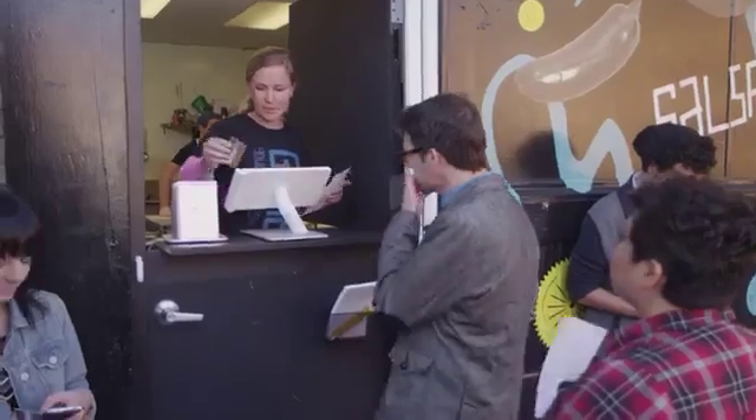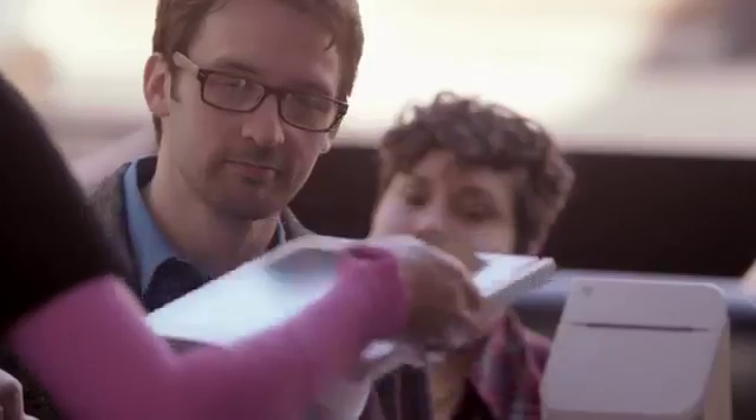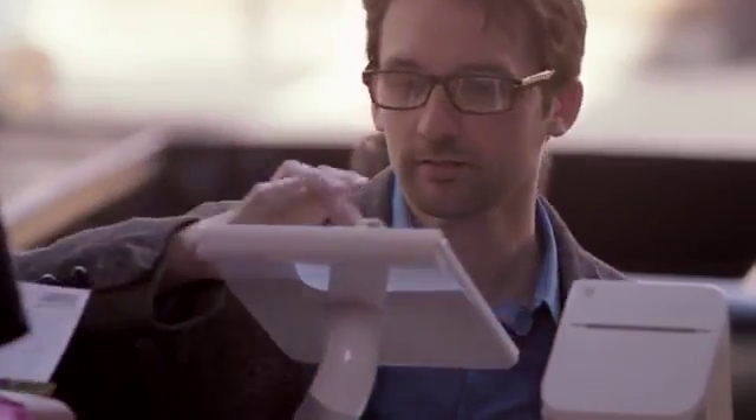Clover changed everything for us. With Clover Station, you get more than a payment terminal. It's an all-in-one business management system.